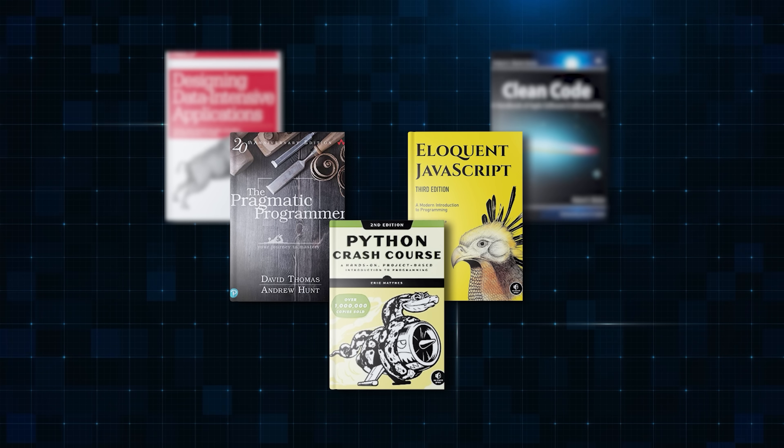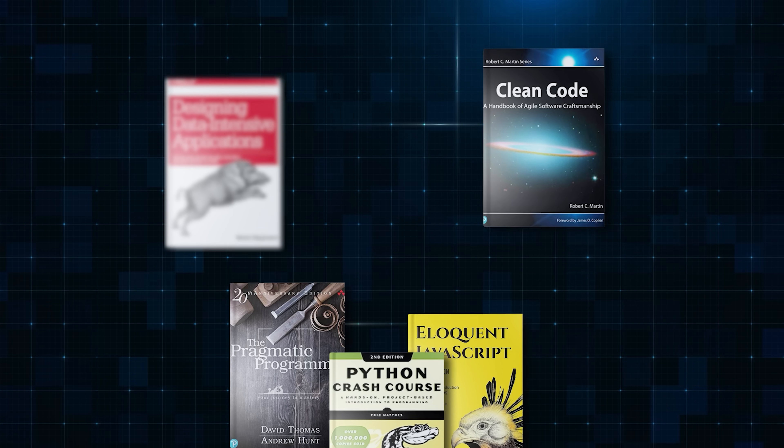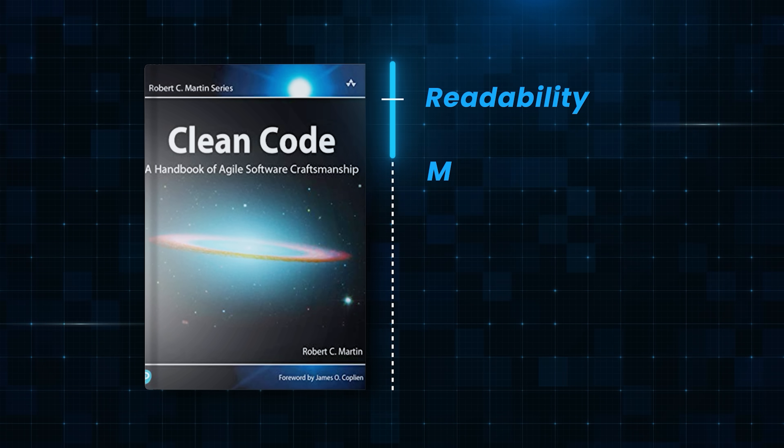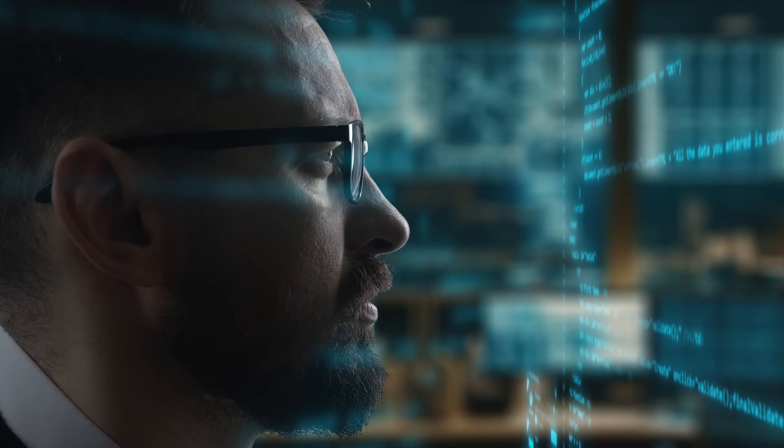So we've learnt a couple of programming languages and have now become a pragmatic programmer. Next, you need to know how to write clean code. For that, we have another classic: Clean Code by Uncle Bob. The primary goal of Clean Code is to improve readability and maintainability of your code. It teaches you how to write code that is easy for other developers to understand, modify, and extend. Clean Code also tells you when and when not to use comments, encouraging developers to write self-explanatory code instead of relying heavily on comments.